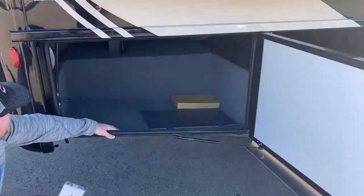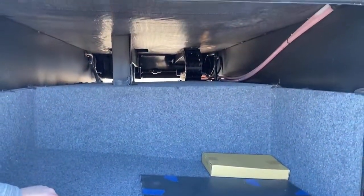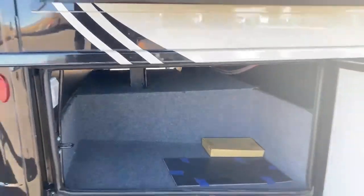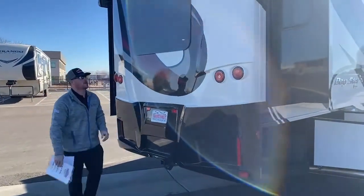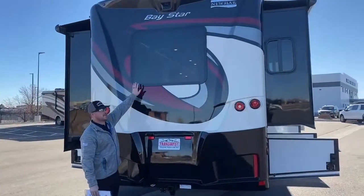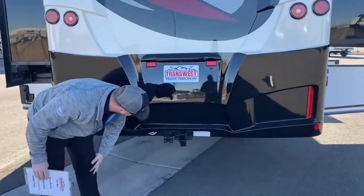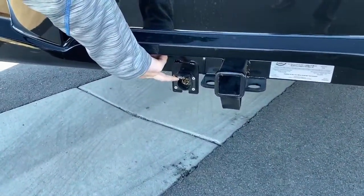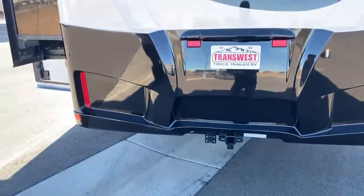And then in the back, they do actually give you a bit of pass-through storage, which is fairly uncommon on a gas class A. Coming to the back, you've got the fiberglass rear cap and a nice window in the bedroom. Down below: a two-inch receiver with a 5,000-pound towing capacity, as well as a seven-way connector for trailer lights, trailer brakes, tow vehicle lights, and tow vehicle brakes — all already prepped for you. You don't have to add anything to it.